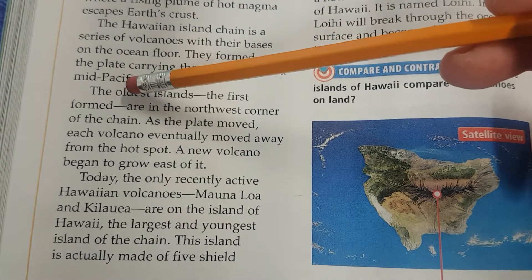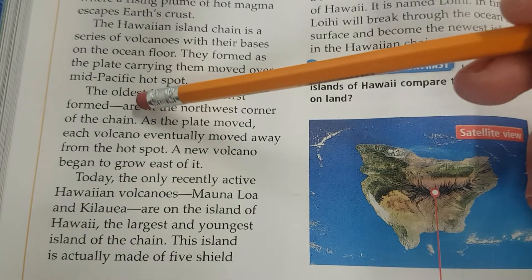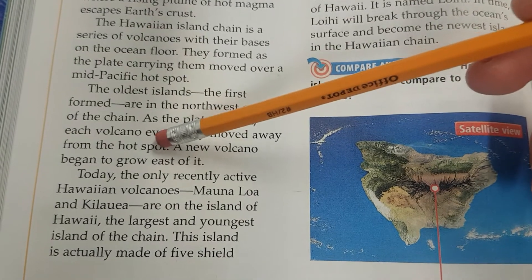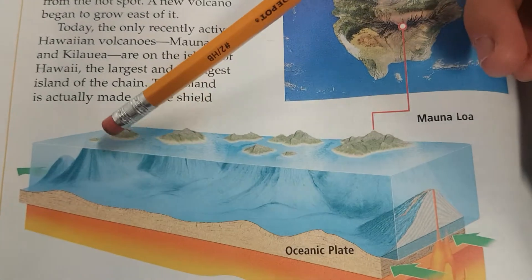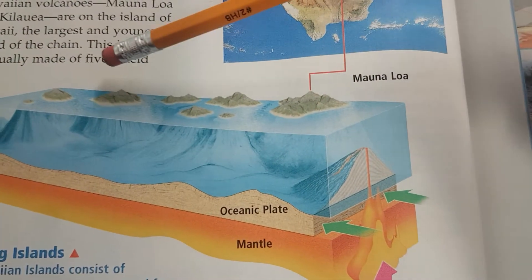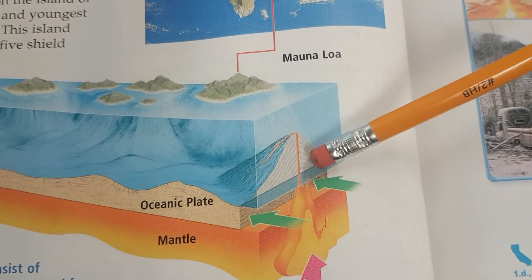The oldest islands, or the first formed, are in the northwest corner of the chain — those are the islands closer to Japan. As the plate moved, each volcano eventually moved away from the hotspot, and a new volcano began to grow east of it. So these islands over here are actually the oldest, formed millions or even billions of years ago. As the plate and the islands move, that hotspot seems to be more and more to the east.